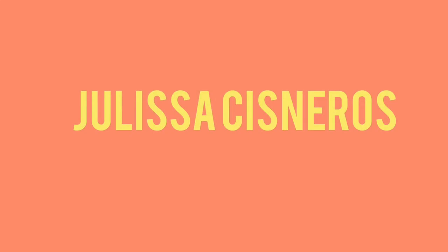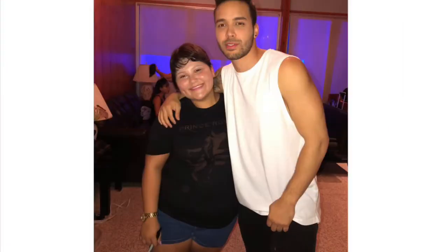Hey guys, welcome back to my channel! If you're new here, my name is Chelisa. Today I'm gonna be doing a get ready with me for a Jean tip. It is Saturday, April 20th, 2019, and I'm getting started with my makeup already.